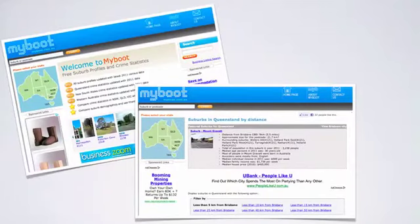Check it out — it's myboot.com.au. It's a free website and you might find it useful in your research.